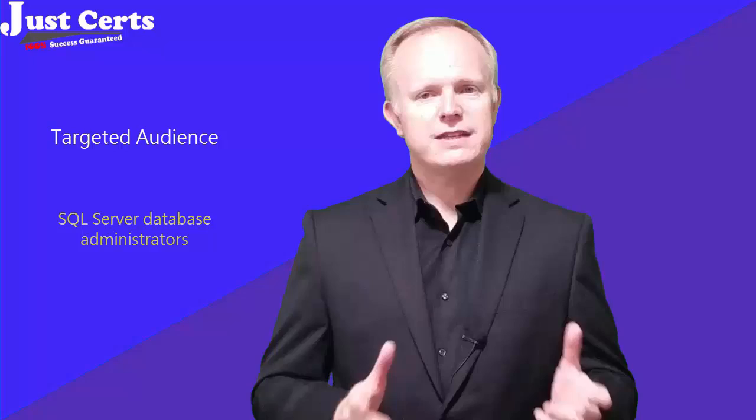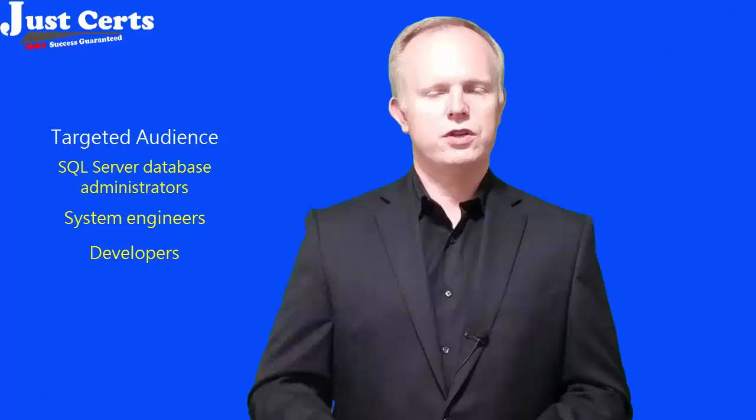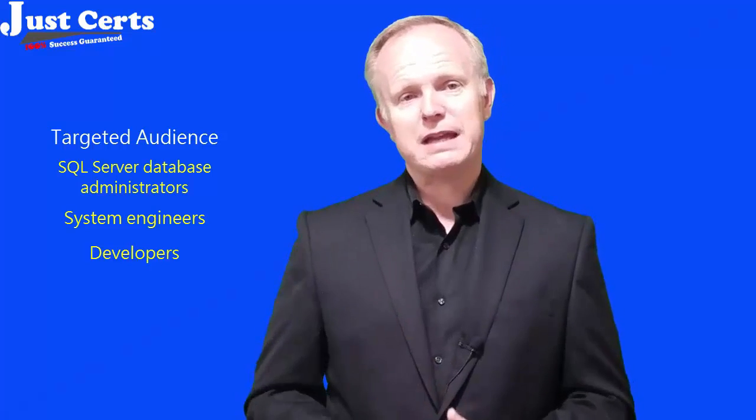SQL Server database administrators, system engineers and developers usually hold or pursue this certification, and you can expect the same job role after completion of this certification.